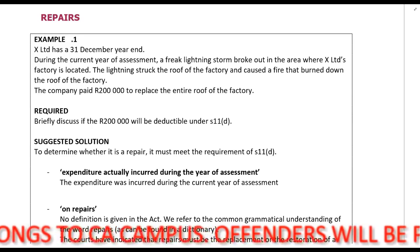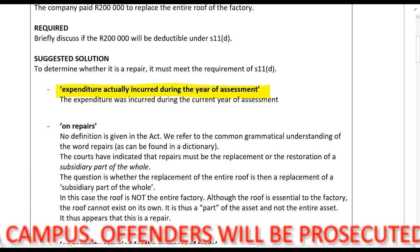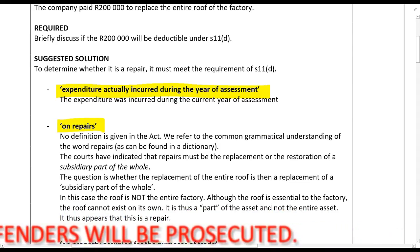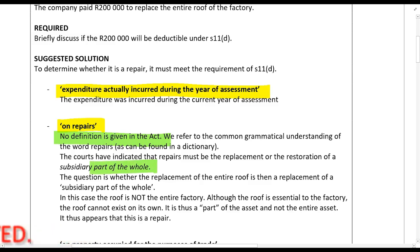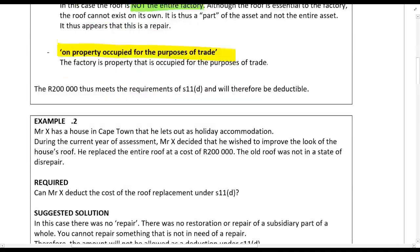When we look at Section 11, first you must be carrying on a trade. Then it will be expenditure actually incurred during the year of assessment. There's no definition in the Act, but the courts have indicated that a repair is the replacement or restoration of a part of the whole. In this case, the whole factory roof was replaced, but not the entire factory — so it is a part of the whole asset. It must be on property occupied for the purposes of trade, and we know this is their factory, so they are using it for trade. Therefore, it will be allowed as a deduction.